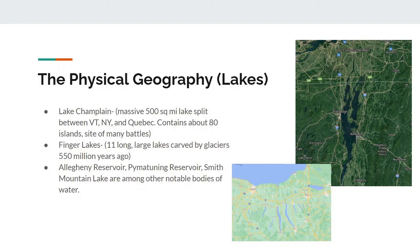Now on to lakes. So we have Lake Champlain, which we discussed about in a previous video. This lake is absolutely massive — it's 500 square miles in size, split between Vermont, New York, and Quebec. Additionally, it contains about 80 islands and is the site of many battles. Then we have the Finger Lakes, which I might discuss a bit more in an upcoming video. These are basically 11 long, large lakes carved out by glaciers about 550 million years ago — they're called the Finger Lakes because they appear to resemble fingers. And lastly, Allegheny Reservoir, Pymatuning Reservoir, and Smith Mountain Lake are among other notable bodies of water in the Mid-Atlantic region.